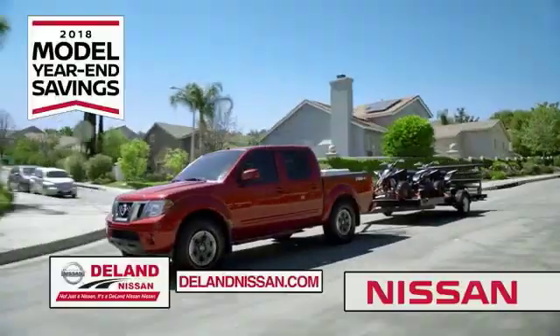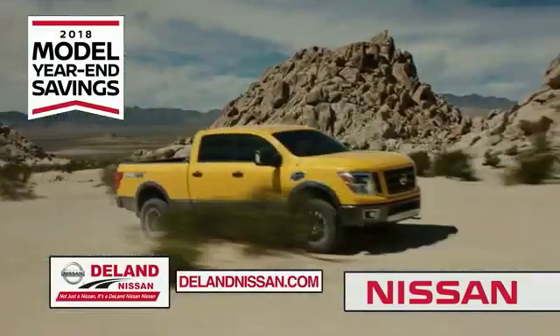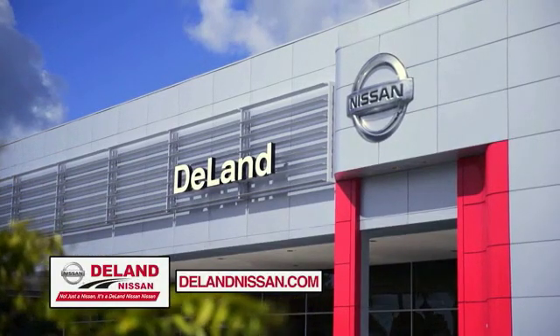But only while supplies last. It's not just a Nissan — it's a Deland Nissan.